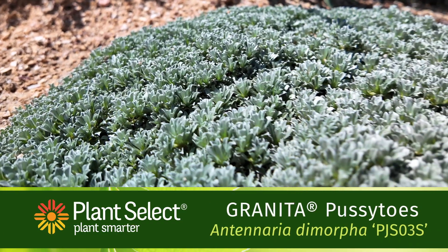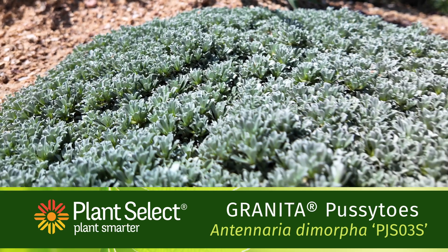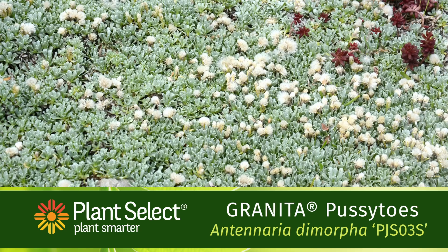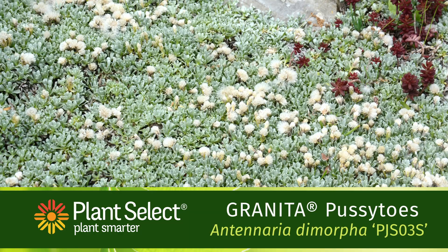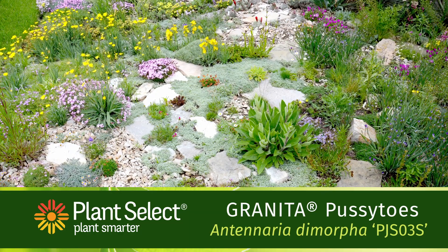Granita Pussytoes is a selection of Antennaria that's native to almost every state in the west. This native ground cover has small silver-green leaves that look good year-round, and it is low, low maintenance.